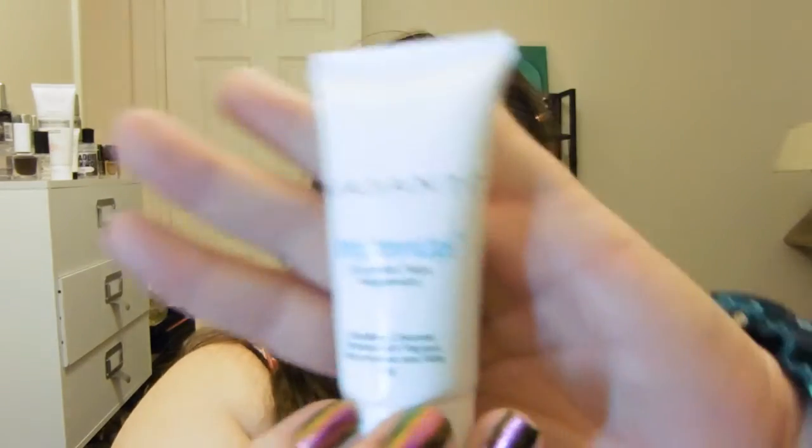I've had this one about five times already — Vasanti Brighten Up Enzymatic Face Rejuvenator. Good thing I like this stuff; I've gotten it from both Ipsy and Birchbox. It's just a microdermabrasion cleanser, it's got papaya in it, smells really good. I don't mind it — I like having it in the shower.